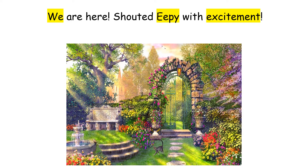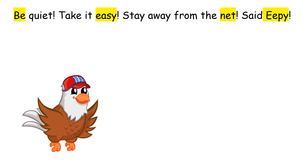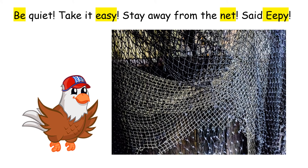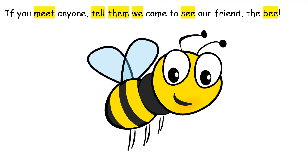We are here! shouted Eepy with excitement. Wait, what's that? We need to enter carefully, said Ellie. Be quiet. Take it easy. Stay away from the net, said Eepy.